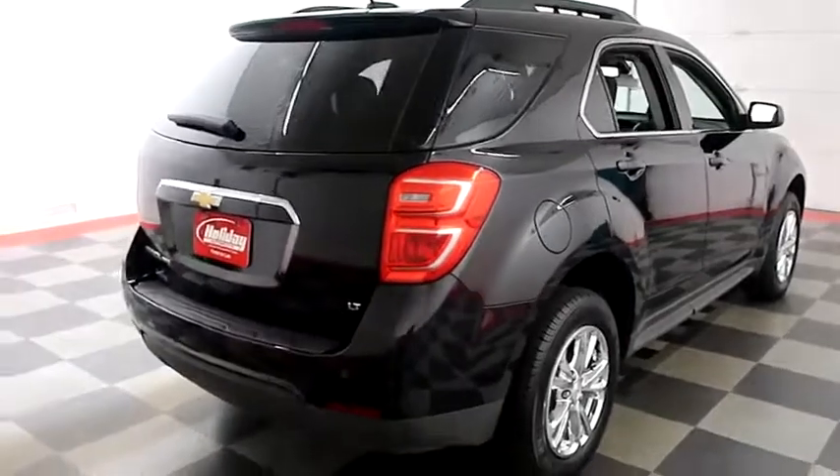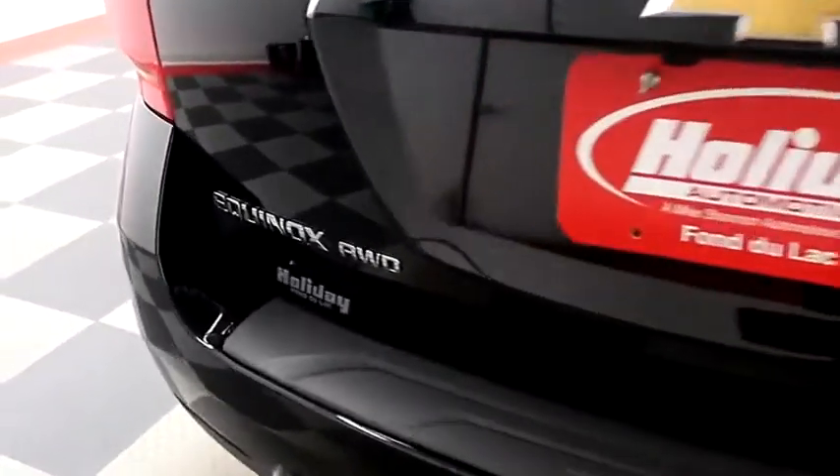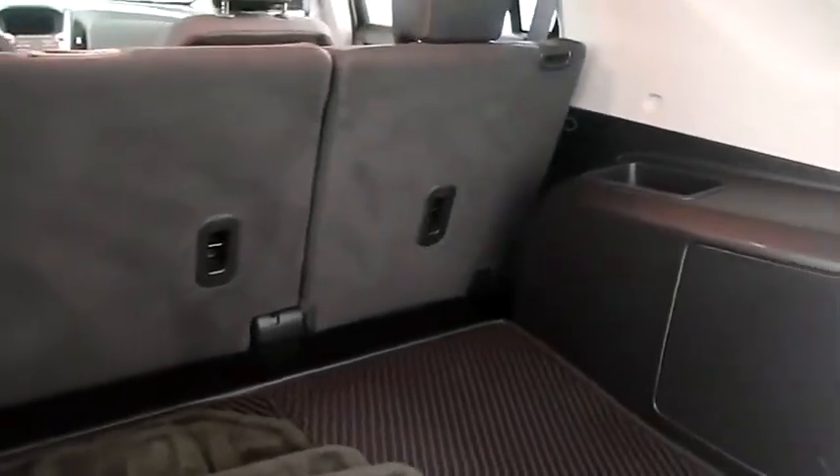One more look down the passenger side, then swinging around to the back end. You have rear backup sensors and a camera, and this Equinox is all-wheel drive. Taking a look in the hatch, there's a 60-40 split on the back seats, so you can fold those down.